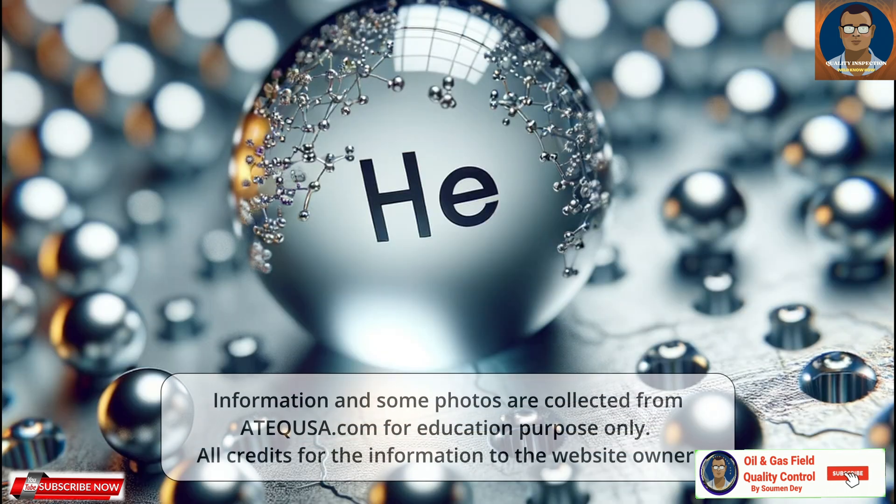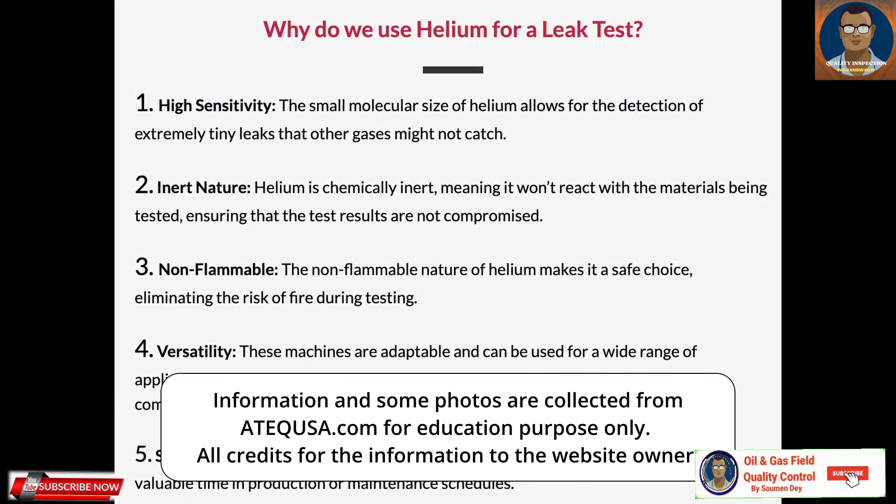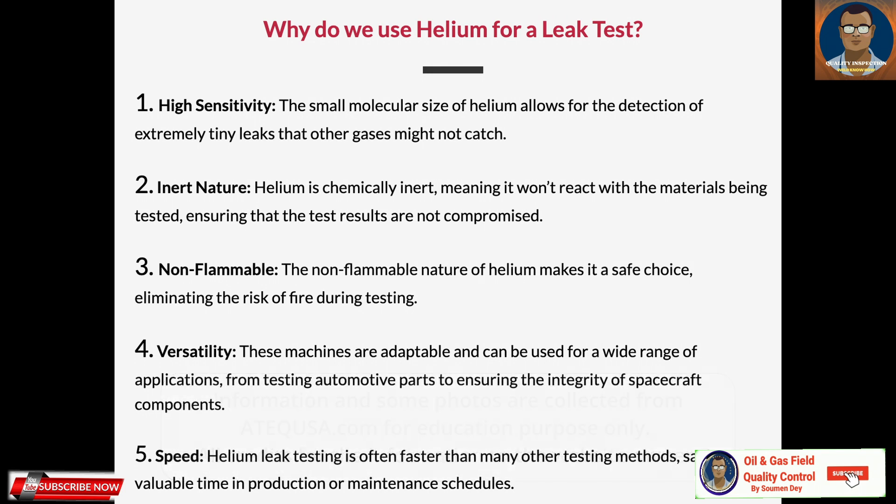Why do we use helium for a leak test? First, high sensitivity — the small molecular size of helium allows for detection of extremely tiny leaks that other gases might not catch. Second, inert nature — helium is chemically inert, meaning it won't react with the materials being tested, ensuring that the test results are not compromised. Third, it is non-flammable — the non-flammable nature of helium makes it a safe choice, eliminating the risk of fire during testing.